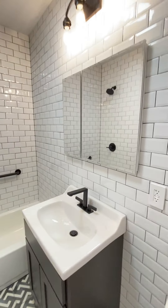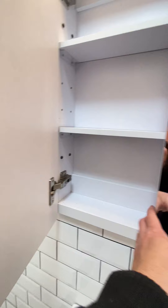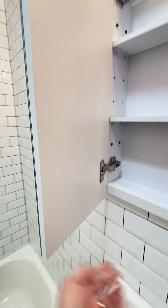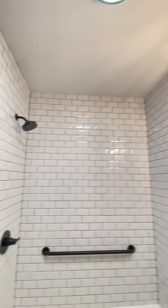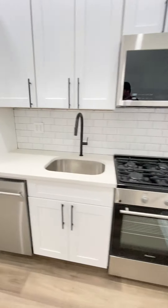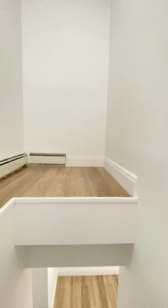So that's a cabinet. In the tub, overhead shower. Some extra storage over here.